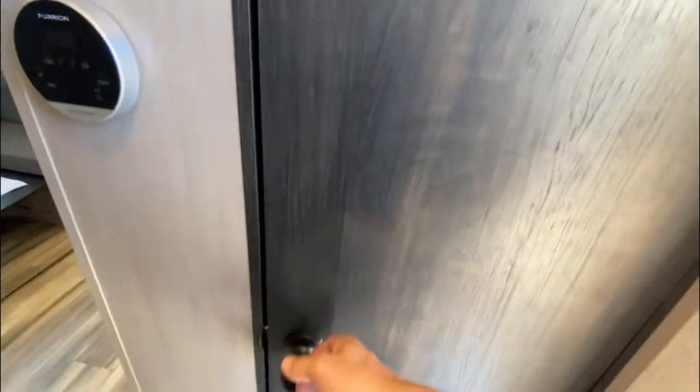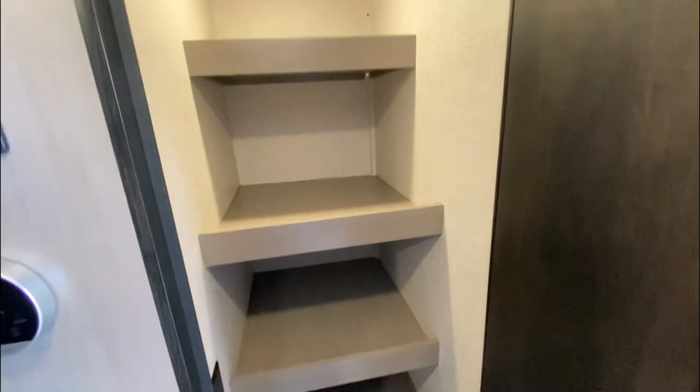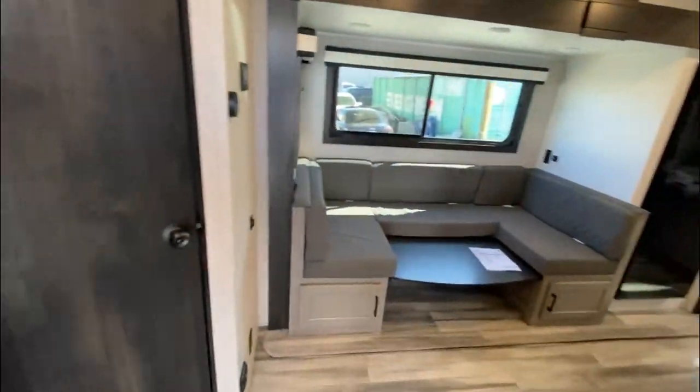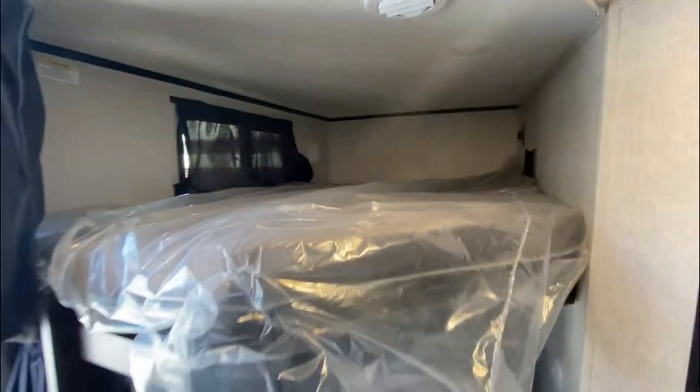This is my favorite part — right when you walk in the door, you got this pantry here. One of my favorite parts, I should say. This unit has a lot of storage. It's a 24-foot. Step back and get a little bit to show you guys the bunk area. Nice big double bunks.